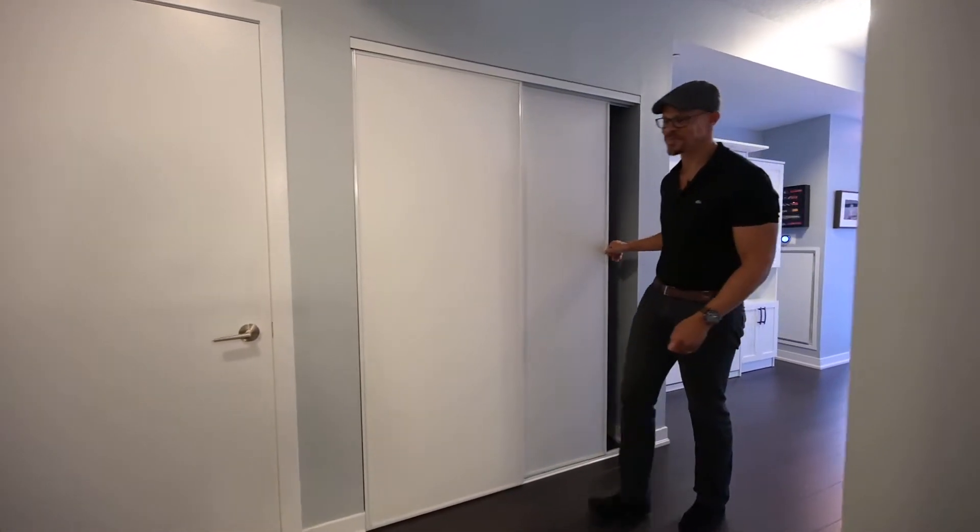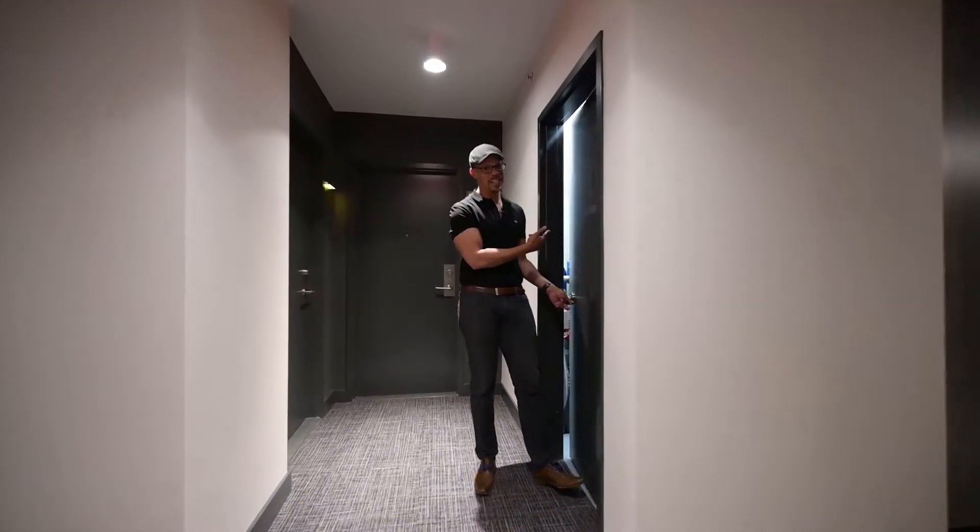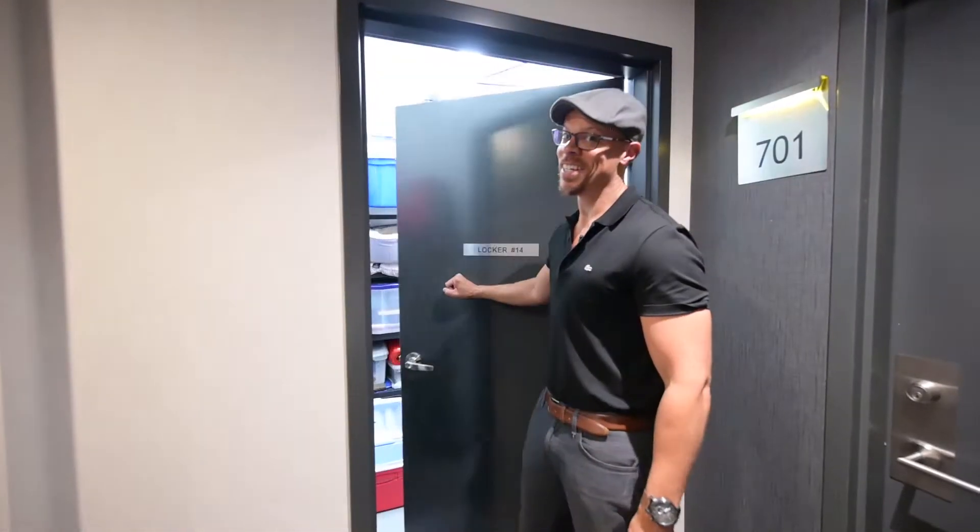More storage you say? We have it here and here.